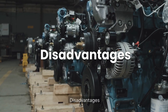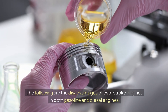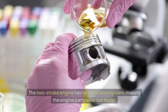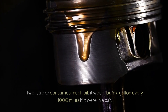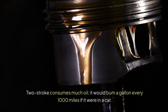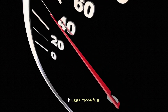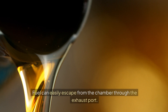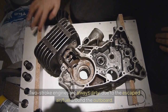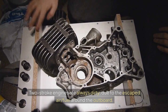Disadvantages of two-stroke engines: The two-stroke engine has no dedicated lubrication system, making engine parts wear out faster. Two-stroke engines consume much oil — they would burn a gallon every 1,000 miles if used in a car. They use more fuel, produce a lot of pollution, and fuel can easily escape from the combustion chamber through the exhaust port, leaving residue around the outboard.